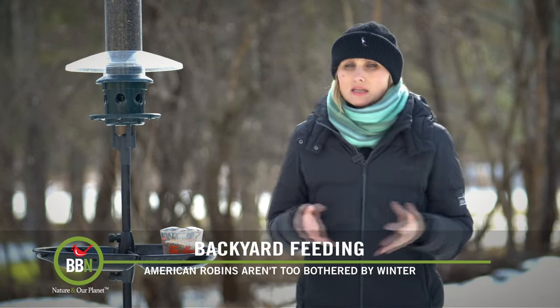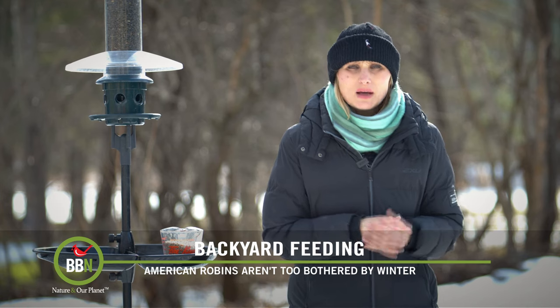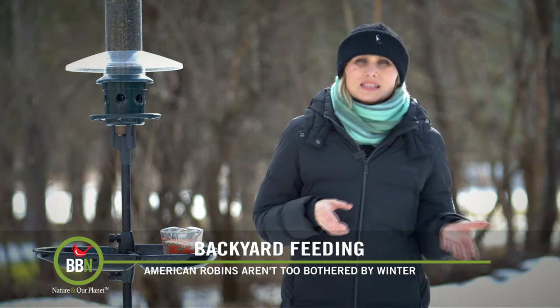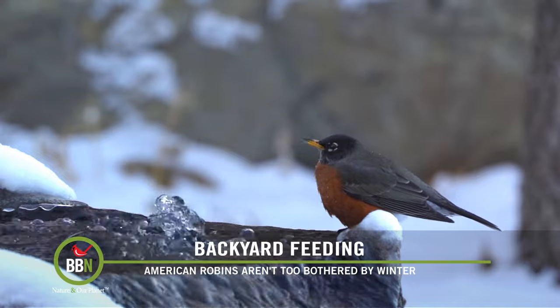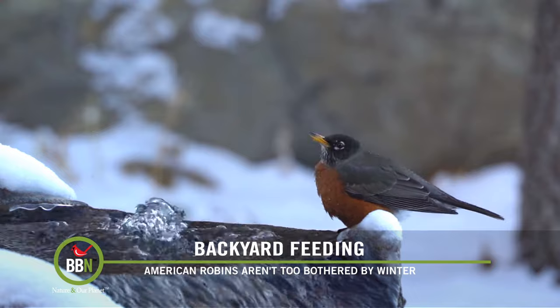Another trend we're seeing this winter — and it has been so mild, you know I am the first one to complain about how little snow we've had — but many of you who live in northern states or here in Canada are seeing American robins. Since these birds are mostly insect and berry-eating birds, everyone is really concerned about how they are surviving.